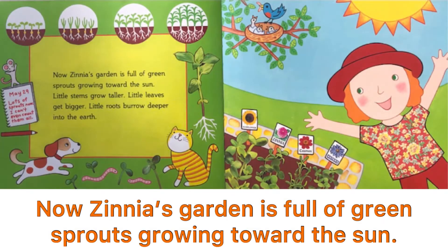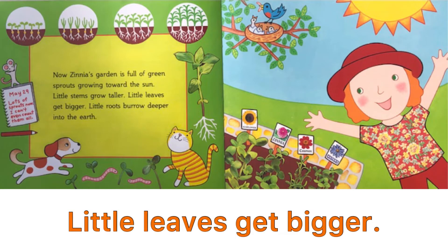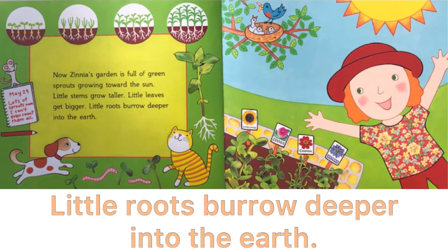Now, Zinnia's garden is full of green sprouts growing towards the sun. Little stems grow taller. Little leaves get bigger. Little roots burrow deeper into the earth.